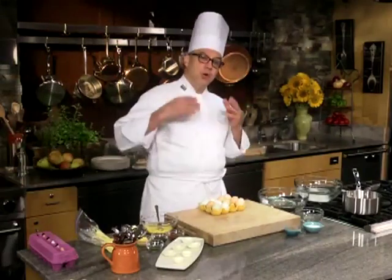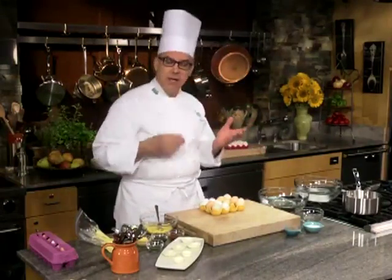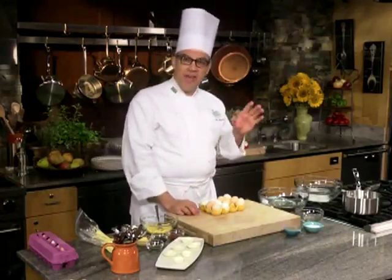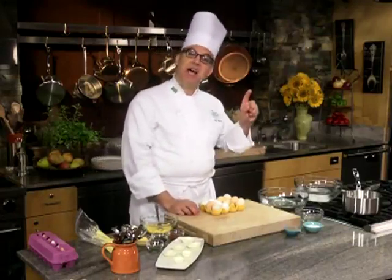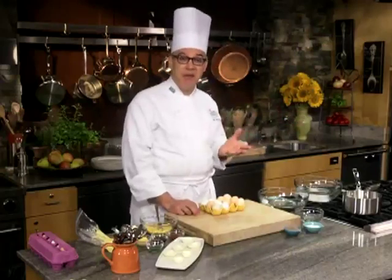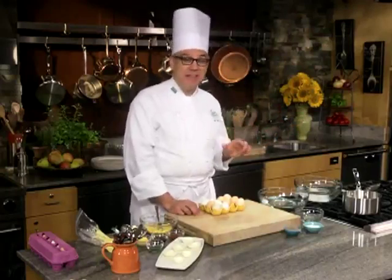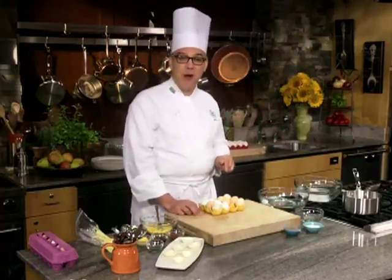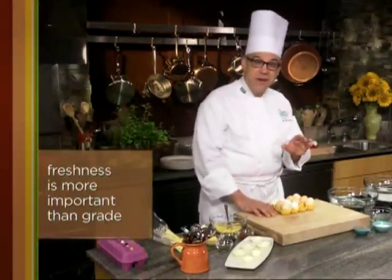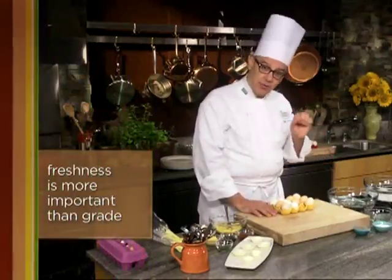When you buy eggs, sometimes they will be graded — you may see a label like Grade AA. Grading is done when the eggs are packed, so if they've been mishandled between the packing shed and reaching you, a good grade doesn't really mean anything. Take the grading with a grain of salt. What you really want are eggs that are fresh, fresh, fresh.